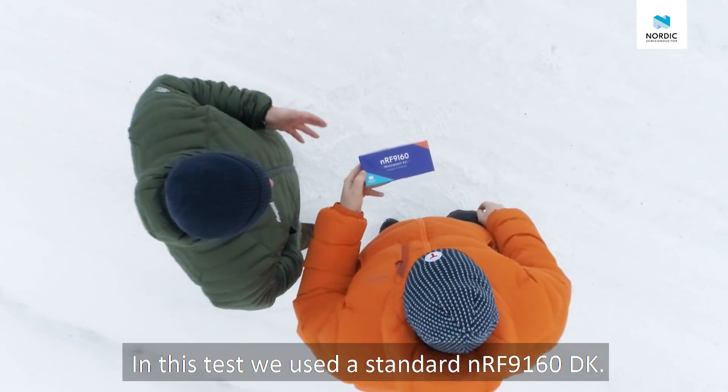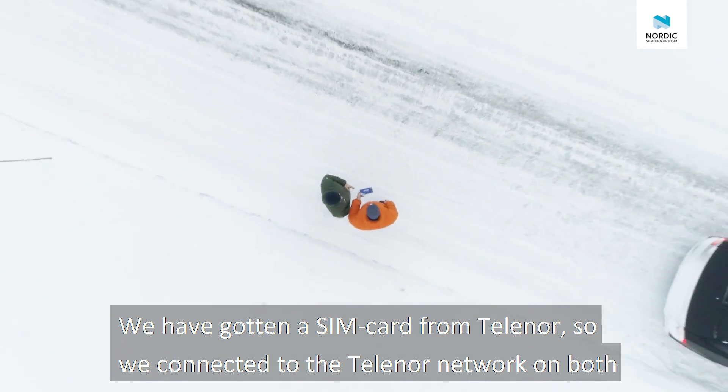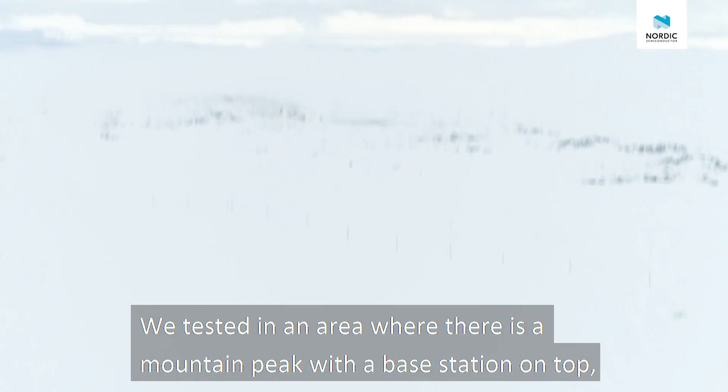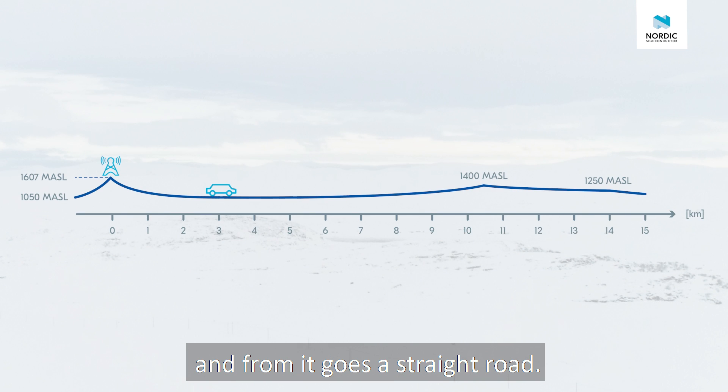In this test we used a standard NRF9160 DK. We got a SIM card from Telenor so we connected to the Telenor network on both LTE-M and NB-IoT. We tested in an area where there is a mountain peak with a base station on top, from which goes a straight road.